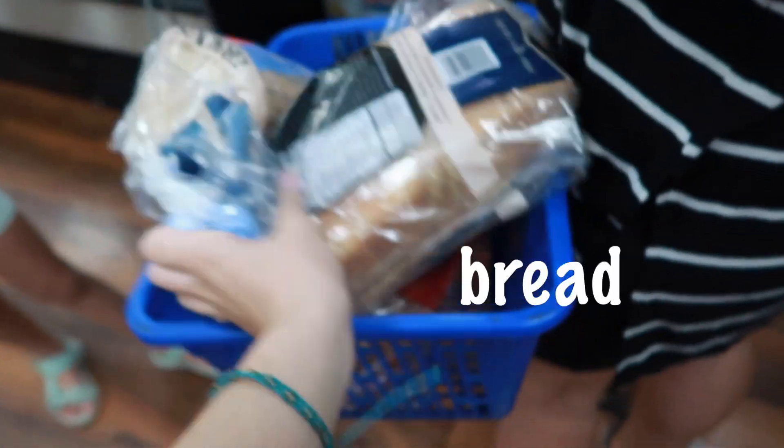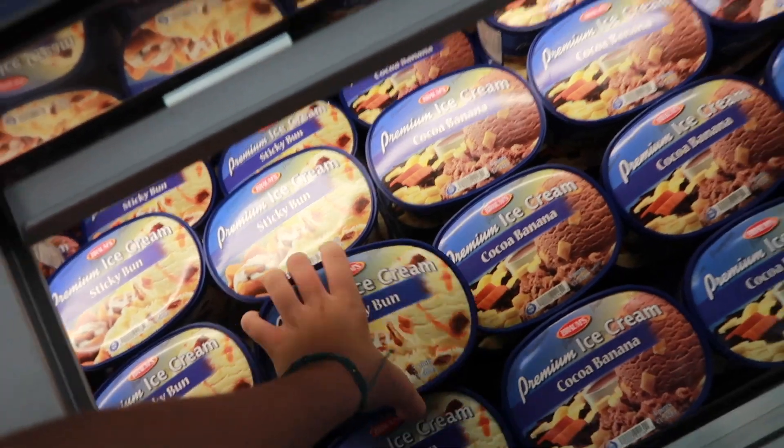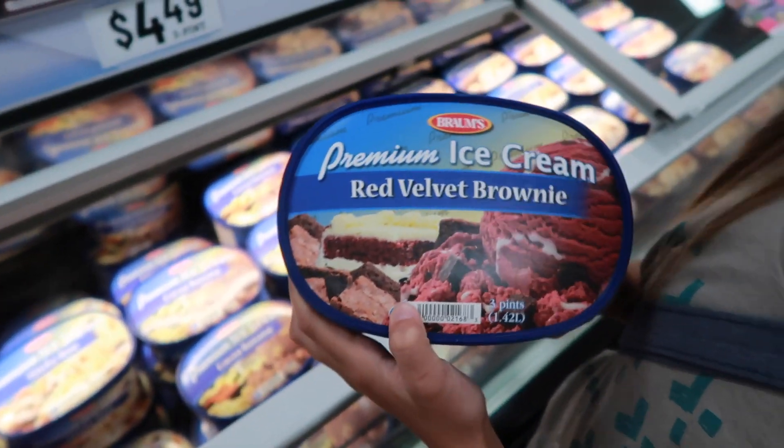We are here at Brahms Ice Cream. We're going to get some bread because we ran out of bread today and we couldn't have sandwiches for lunch. We can't come into Brahms and not get ice cream, so we're going to pick out two flavors we've never gotten before. We're going to get sticky bun and red velvet brownie. I love red velvet cakes and brownies — this is going to be so good.